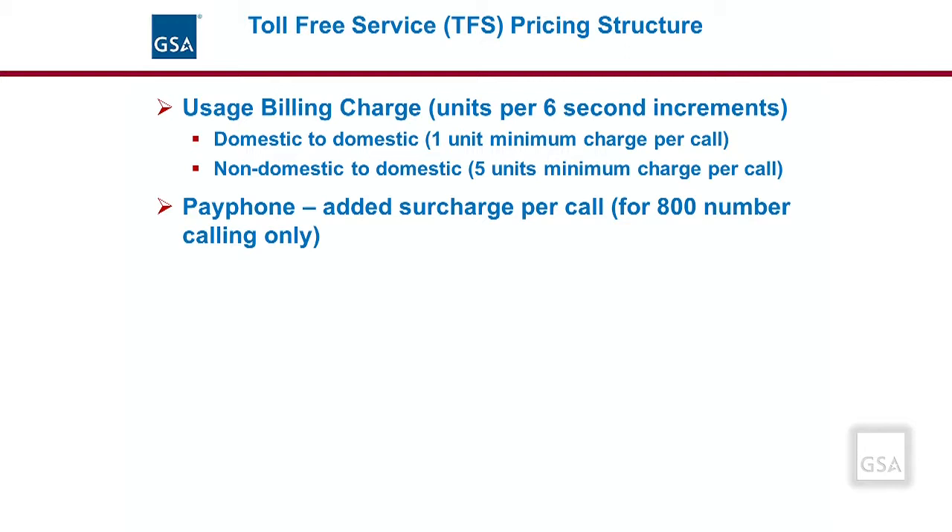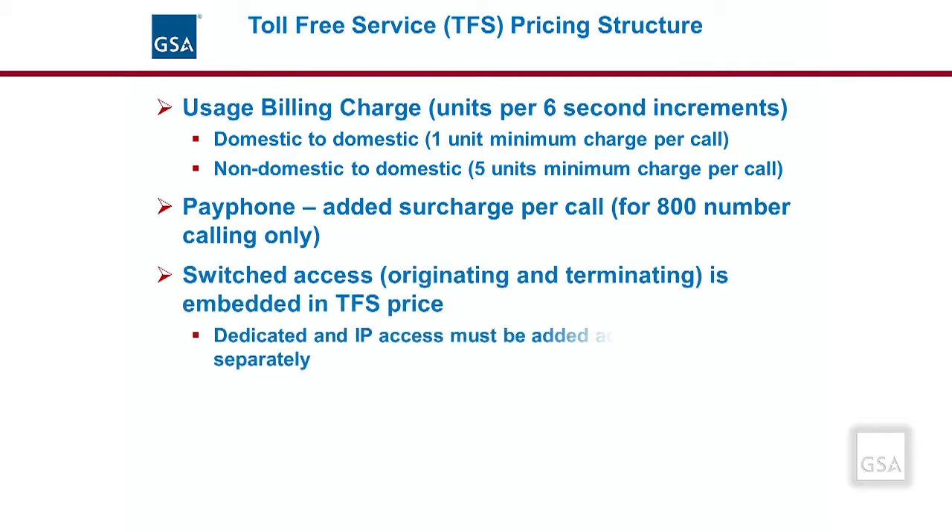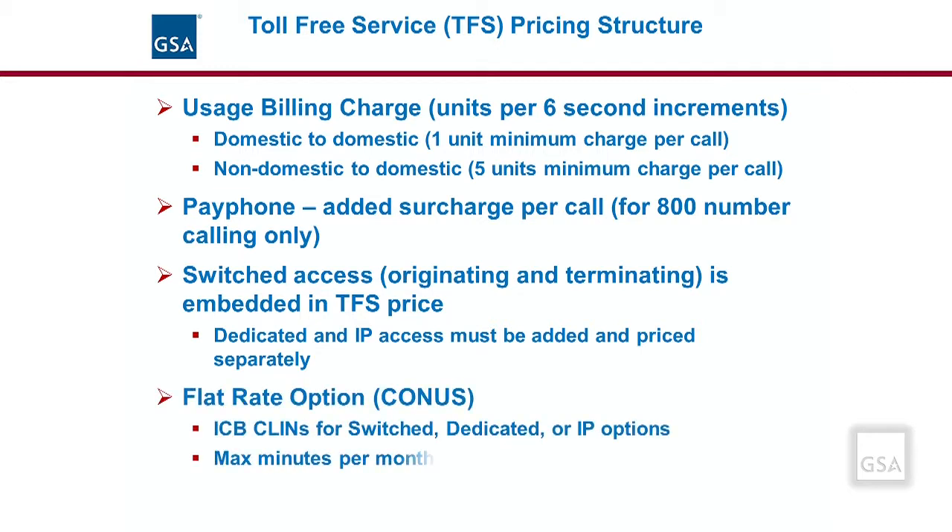This payphone surcharge is only for 800 number calls. Switched access originating and terminating is embedded in the toll-free service price. Dedicated and IP access arrangements must be added to the cost of this service. In addition to the standard usage option, EIS also offers a flat-rate CONUS option. OCONUS, or non-domestic pricing, would require an ICB CLIN to be defined. CONUS for toll-free includes Alaska and Hawaii. The flat-rate option includes individual case-based CLINs for either switched access, dedicated access, or IP access toll-free transport.